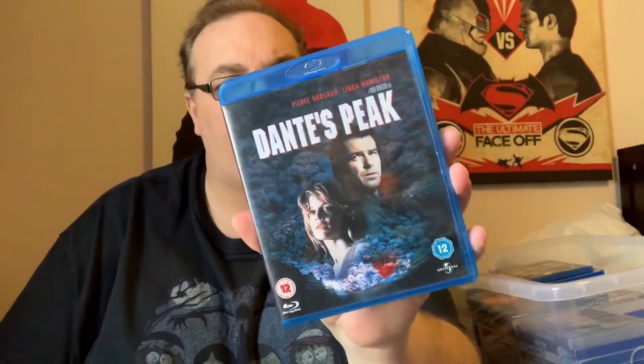Classic disaster movie from the 90s — Dante's Peak with Pierce Brosnan and Sarah Connor herself, Linda Hamilton. Really good — about a volcano that's going to go. Say no more.